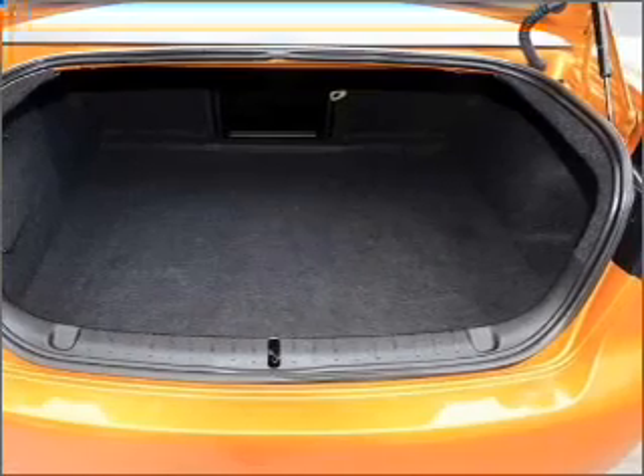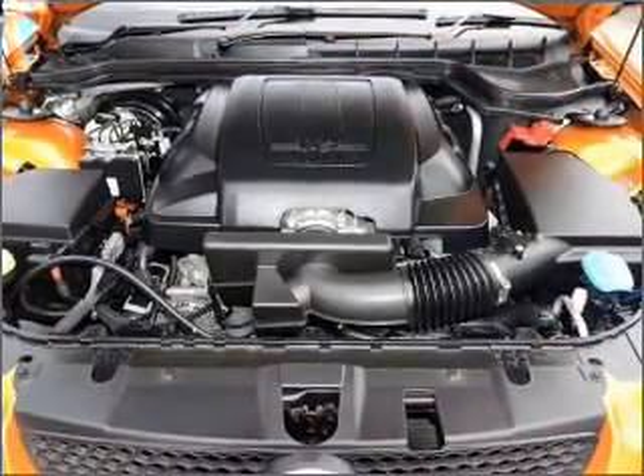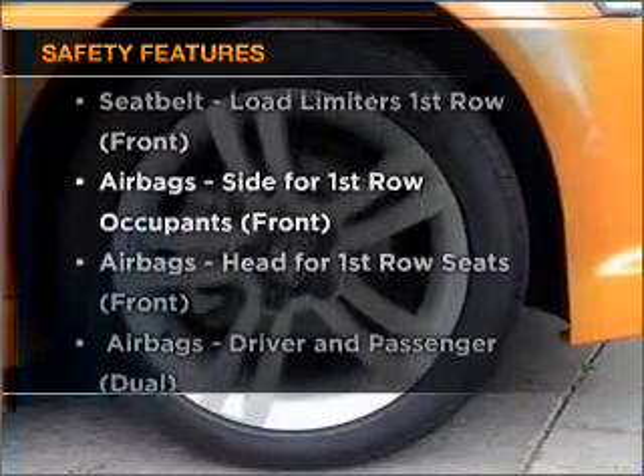Stand out from the crowd with premium wheels. The anti-lock braking system will help to keep you safe on the road. And for your peace of mind, the following safety equipment is included.